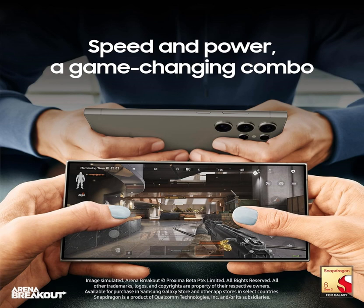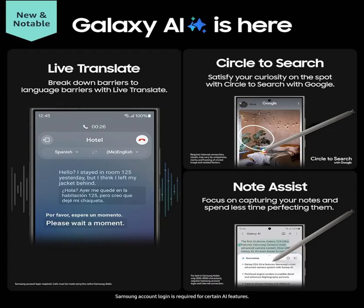From jotting down notes to sketching out ideas, the S Pen offers unparalleled precision and control, turning your smartphone into a true multitasking powerhouse.